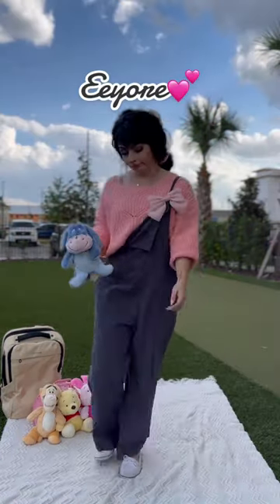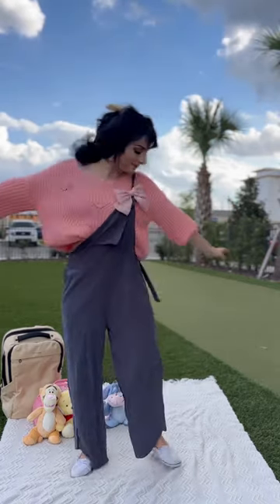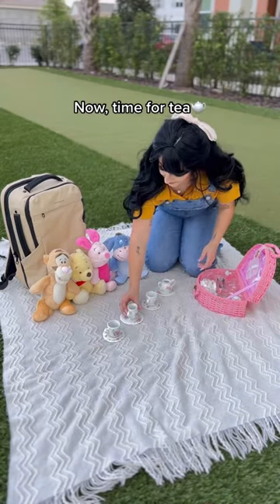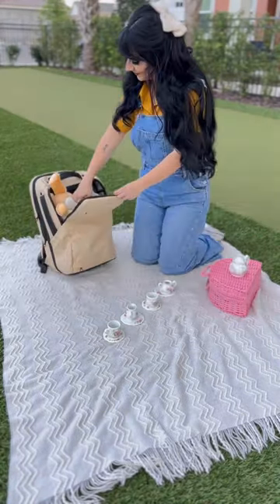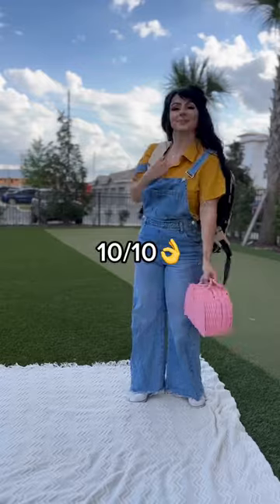Did we mention how padded this backpack is? Even Eeyore couldn't help but fall asleep on it, which makes it perfect for long travel trips. Could you believe I was able to pack all of my friends and this entire tea set with me? The bag even attaches to my luggage and comes with room for adult stuff like my laptop and this beer bottle opener. 10 out of 10 would picnic with SoulGuard again.